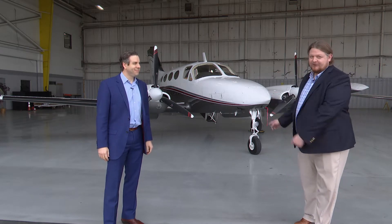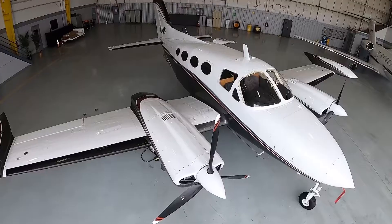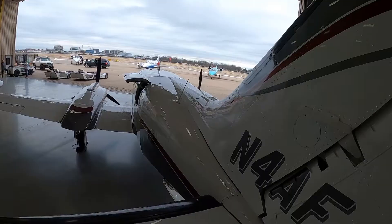Thank you for joining us on this pre-block walk for a Cessna 421. This 1968 421 is a terrific airplane. Of all the piston twins ever designed over the years, where would you rank the 421? It's got to be number one. It's the most prolific piston twin ever produced, with almost 2,000 rolling off the assembly line. Let's take a look inside this 421.